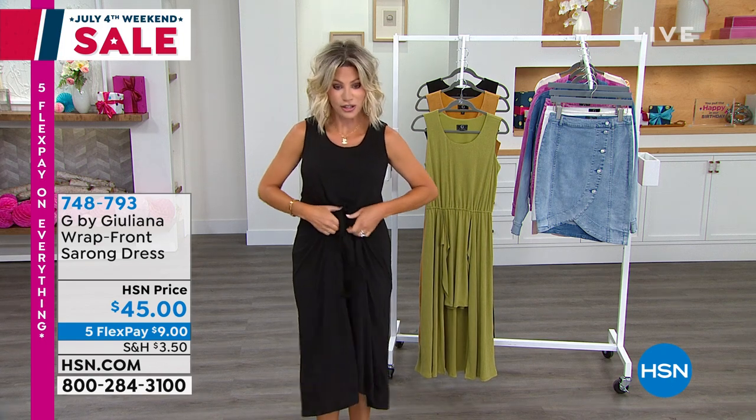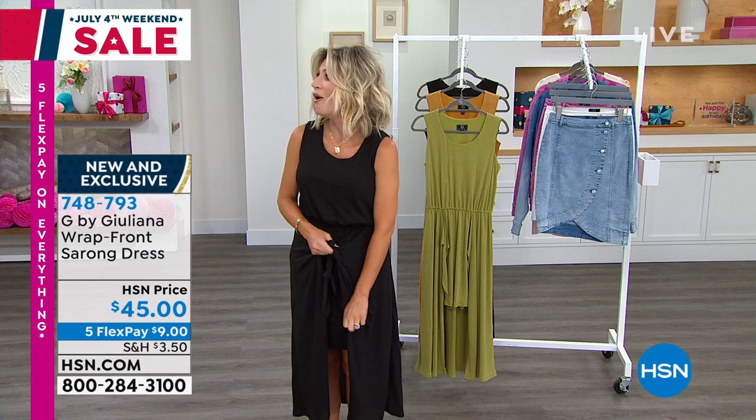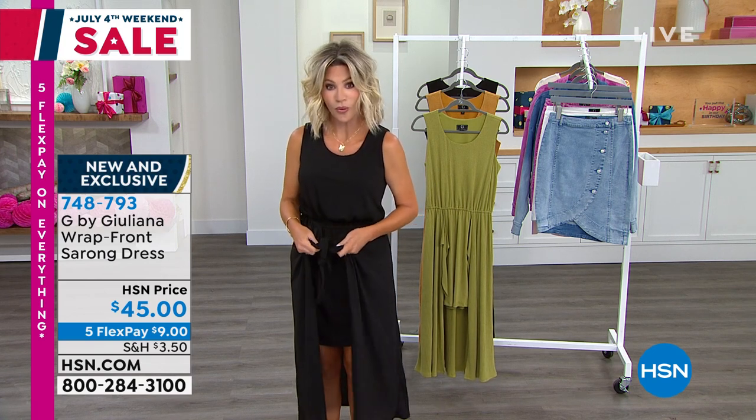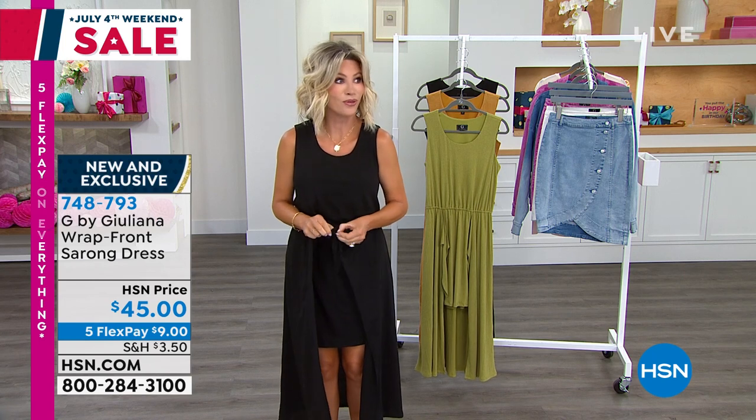First of all, it's called a wrap front sarong. Could have gone real bad, real fast.